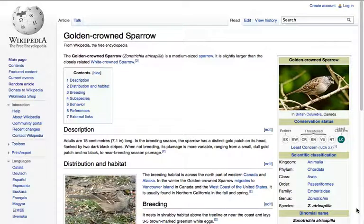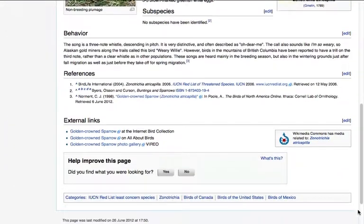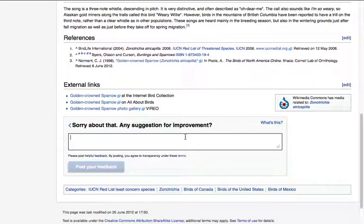As a reader on Wikipedia, you can easily make suggestions to improve articles like this one. Simply scroll down to the bottom of the page and answer the question, "Did you find what you were looking for?" Here we thought something was missing, so we're going to select No, type a short comment, and then post the feedback.